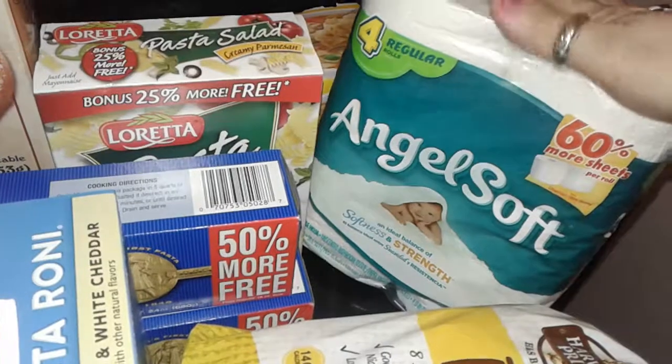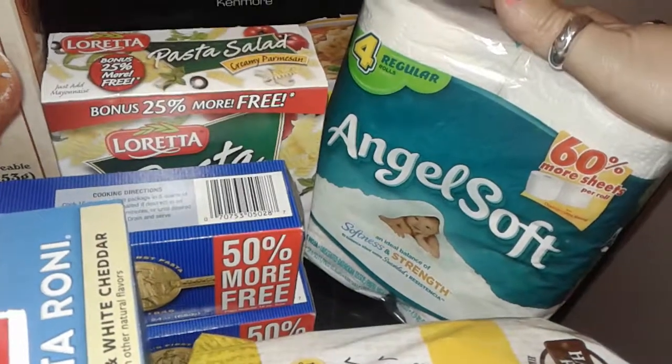The very first thing I picked up at the Dollar Tree was just a simple four-pack of toilet paper — this is the Angel Soft.